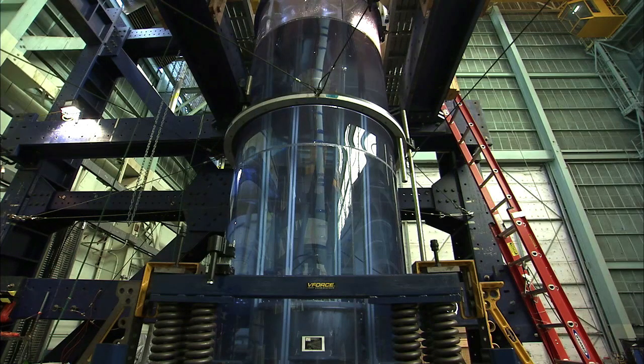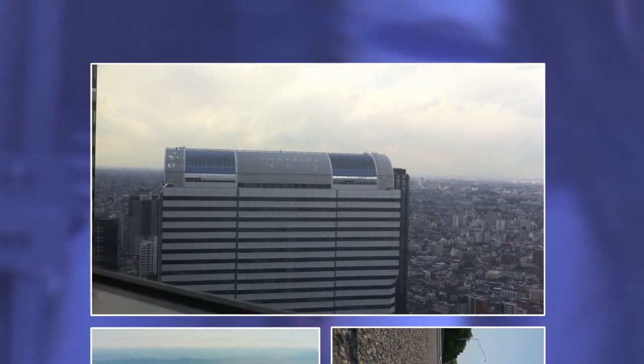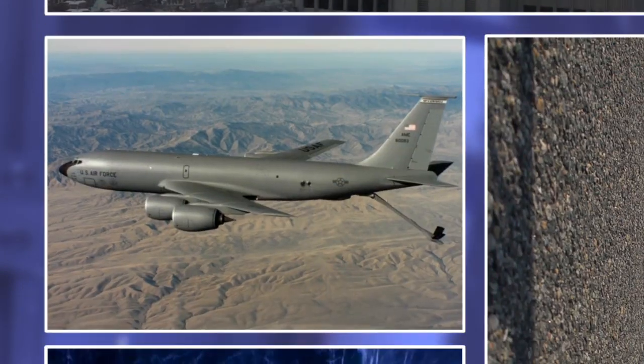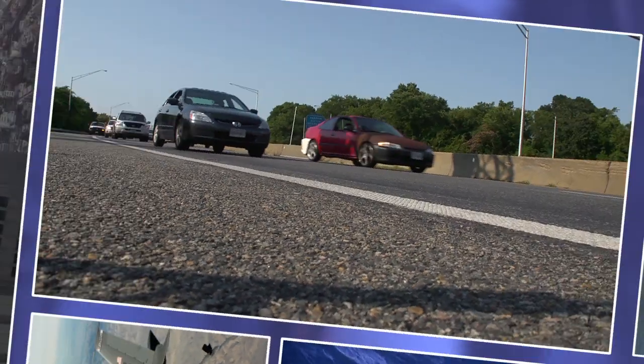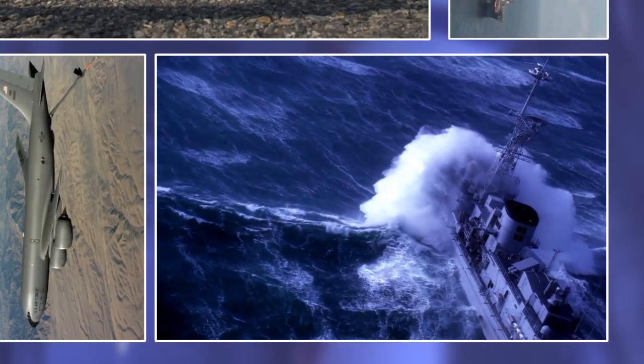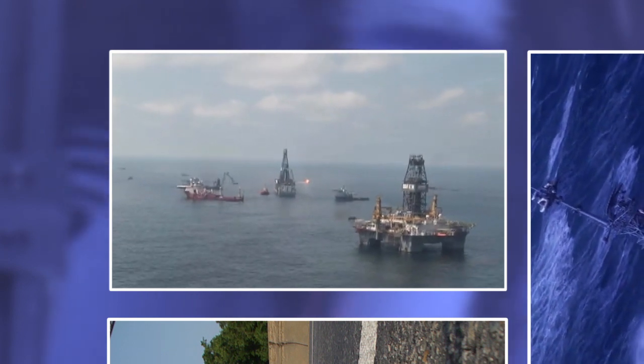Anywhere where fluid and structures currently cohabitate is where you can take advantage of this. Buildings is one place where you've got fluids already in situ inside the building. Aircraft carry their own fluids, as does your automobile. Or you're transporting fluids across country in a tanker truck. Ocean-going vessels, platforms floating out there in the ocean.